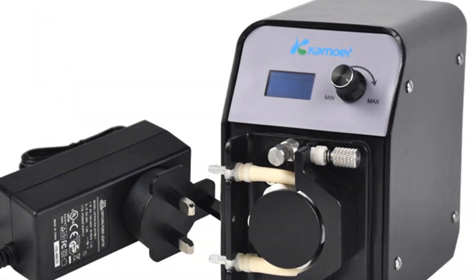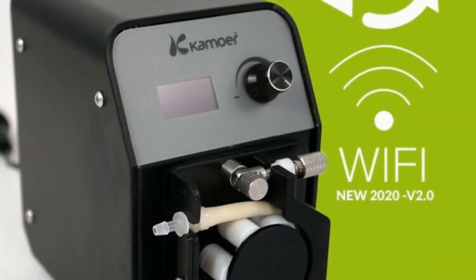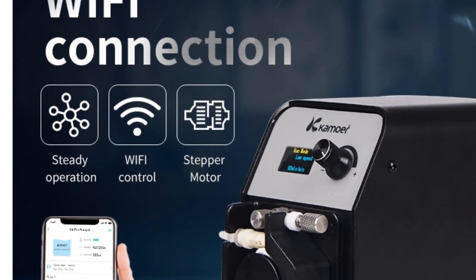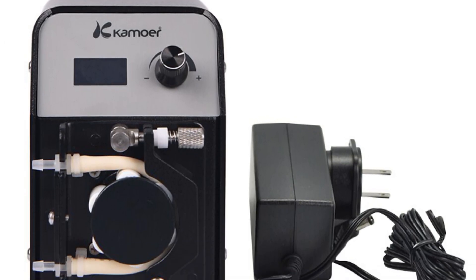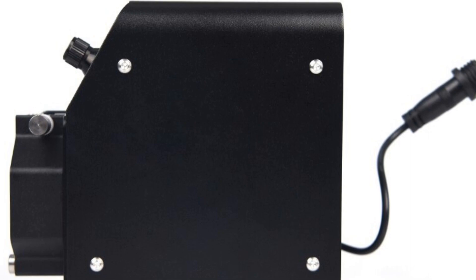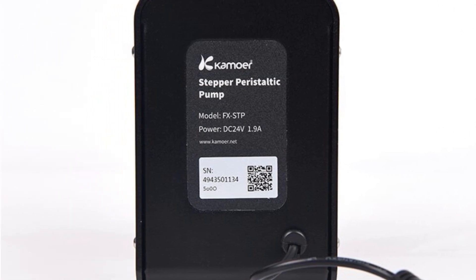The pump is easy to calibrate, and the onboard memory stores the settings, making it convenient to use and set up. The FXSTEP2 is an ideal solution for calcium reactors, denitrators, and gradual water changes. Its replaceable pharma tubes ensure longevity and ease of maintenance, while the compact and quiet design makes it unobtrusive in aquarium setups. In summary, the Camor FXSTEP2 peristaltic pump is a reliable and precise dosing pump for aquarium enthusiasts. Its adjustable flow rate, easy calibration, and high-precision stepper motor make it a versatile tool for maintaining optimal water chemistry.